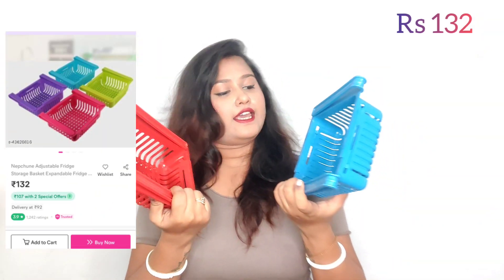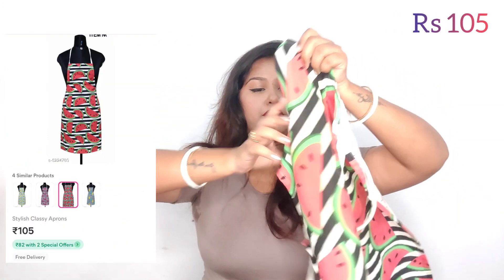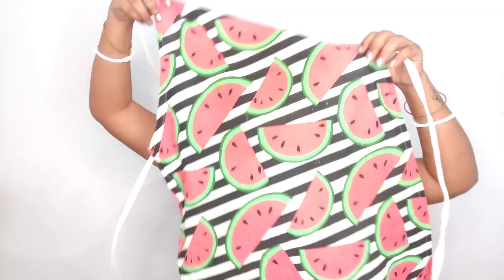The second product is this freezer container. You can put it in the freezer and store things in it. This is also a kitchen apron — it looks very cute. I ordered it. These are the designs you will get: watermelon, pineapple, lemon. You will get cute designs. This is the kitchen apron.